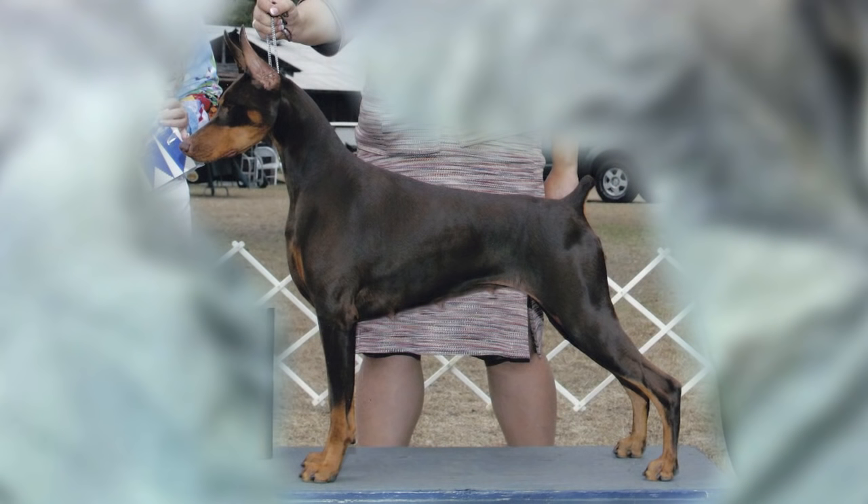The dog should look proud, confident, noble, well-angled, square, tight, and powerful.